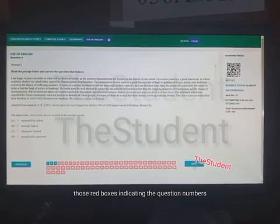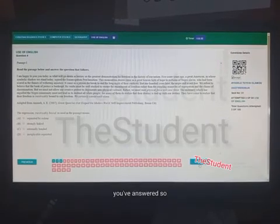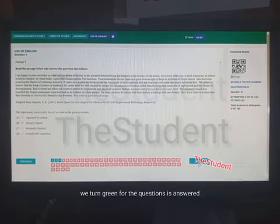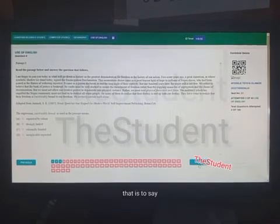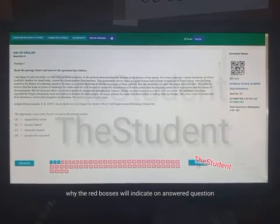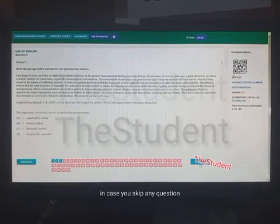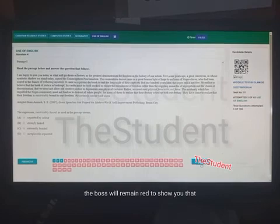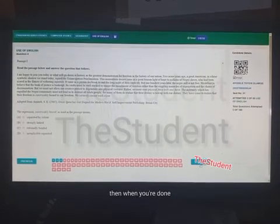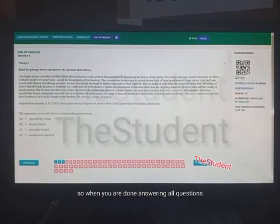As you keep answering questions, the red boxes at the bottom of the page indicating question numbers will start turning green for answered questions. A green box indicates an answered question, while a red box indicates an unanswered one. If you skip a question, its box will remain red, so you can come back to it and answer it later.